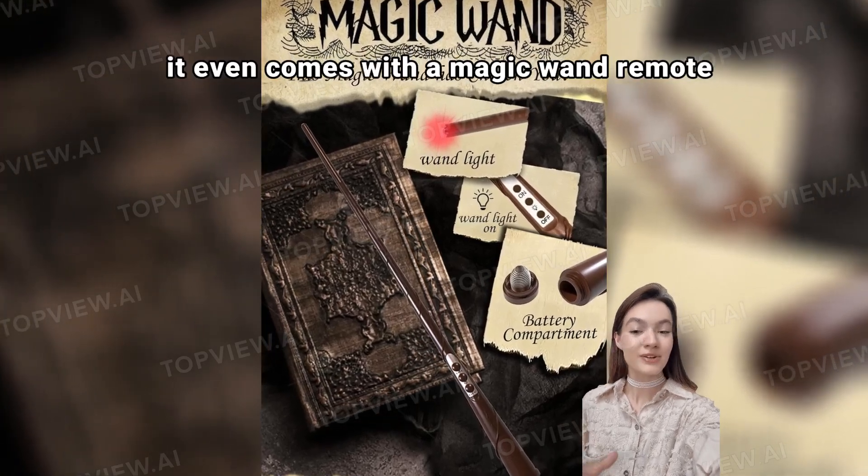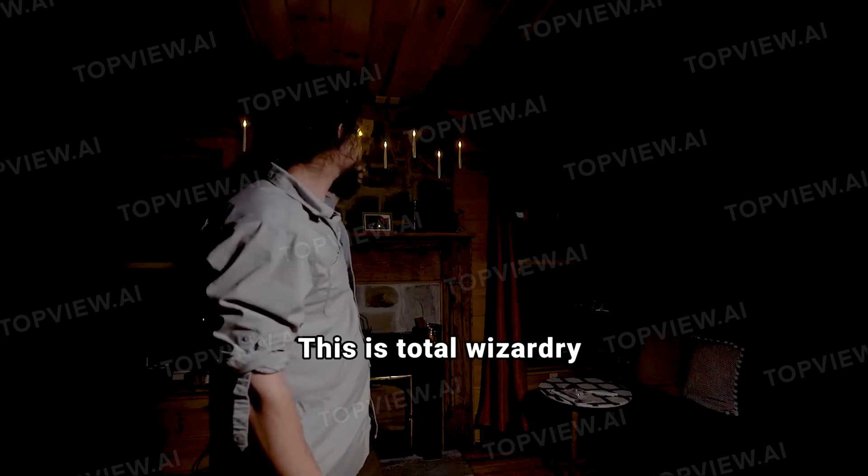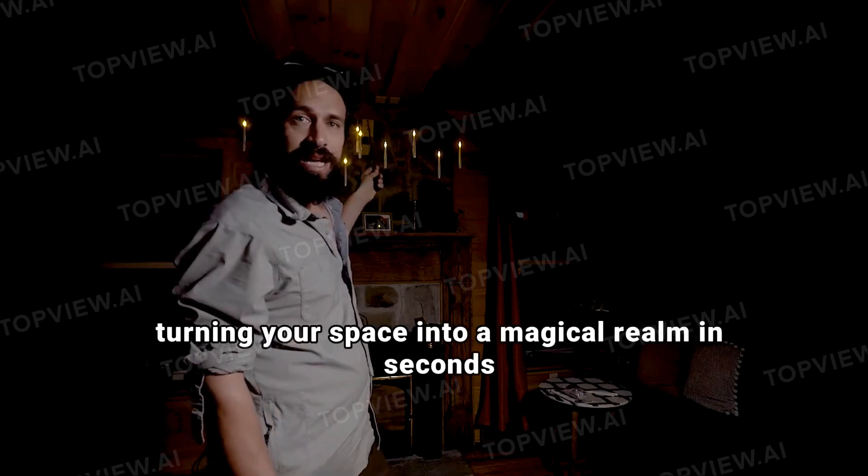And hold up, it even comes with a magic wand remote. You just wave it to turn the candles on and off like a wizard. This is total wizardry, turning your space into a magical realm in seconds.